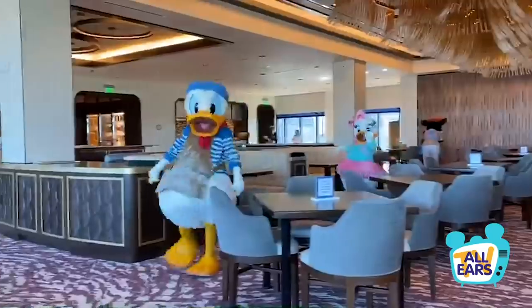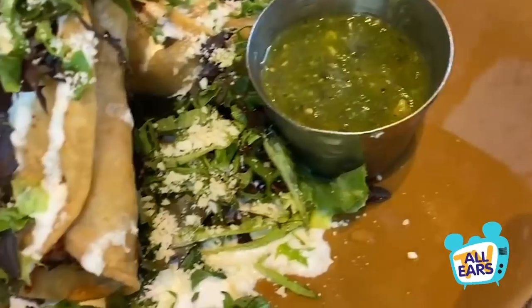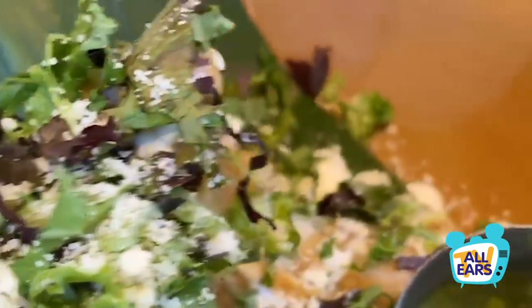Have you heard? Disney World has temporarily canceled their crazy popular dining plan and there's no return date in sight. How should you plan your dining and save money on meals now that it's not around? We've got the tips coming right up.